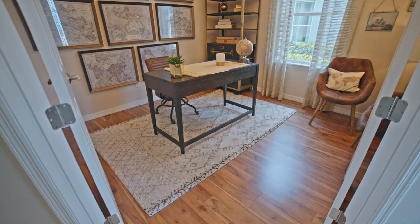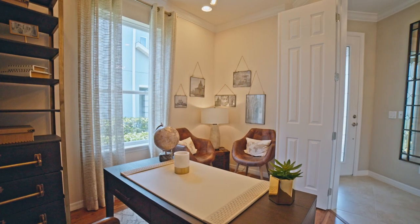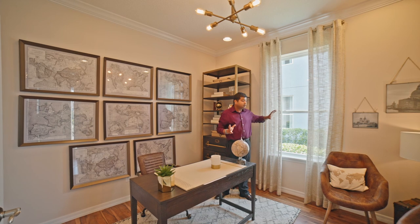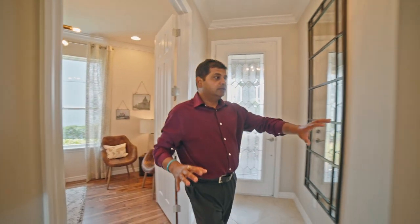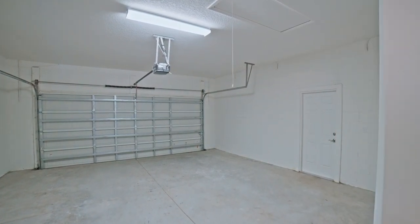As I walk in, this is the foyer for the property. Just right off the foyer is your little office area — this could be a study or a den. The definition of a den is basically that it doesn't have a closet. As long as it has a window and a closet, it would be a bedroom. So keep that in mind. This is also the entrance through the garage. This is a two-car garage.